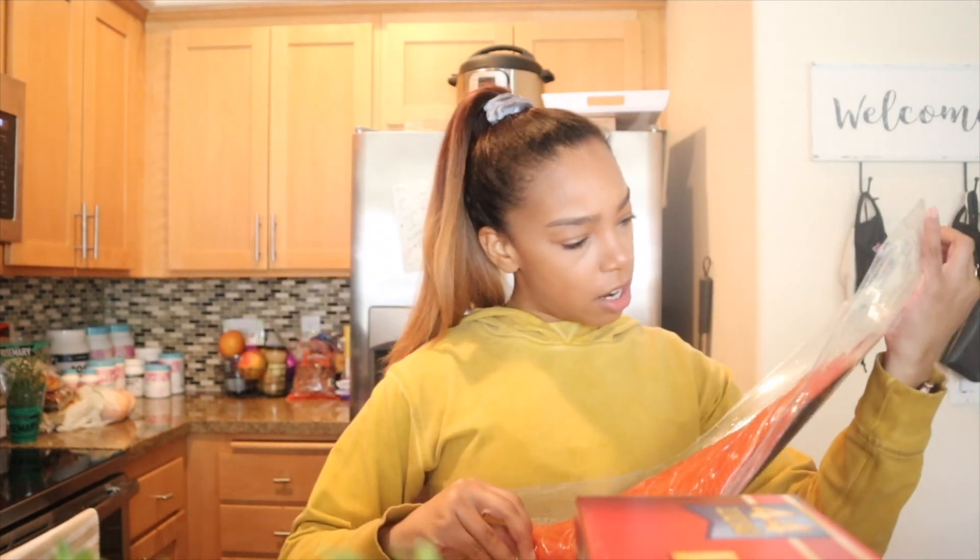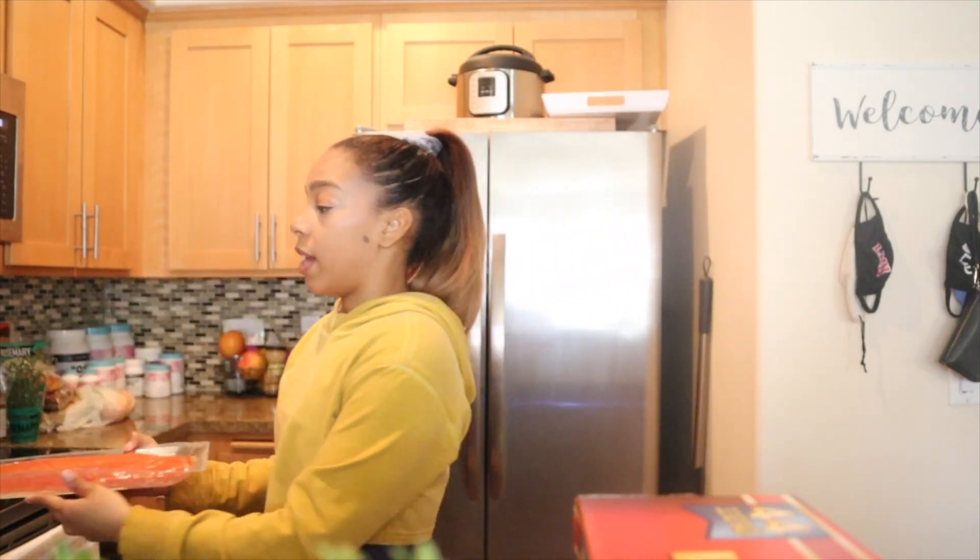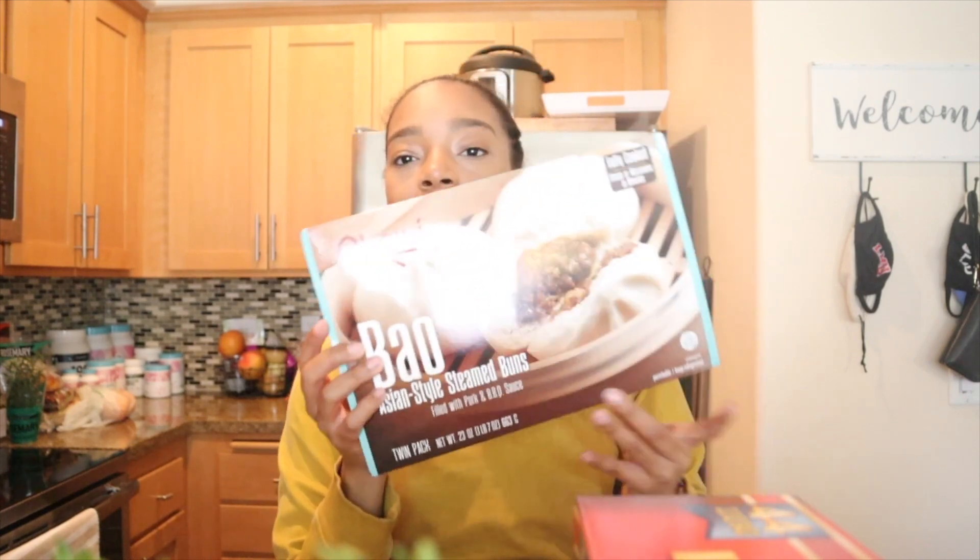I actually saw someone do a Costco haul recently and she was talking about the salmon. We eat salmon a lot, and instead of buying it from Trader Joe's two to three times a week I just went ahead and got this. I'll probably chop it up and freeze it because we like to make salmon bowls — you chop the salmon into cubes, put it over rice and vegetables with a sriracha mayo sauce. So good.